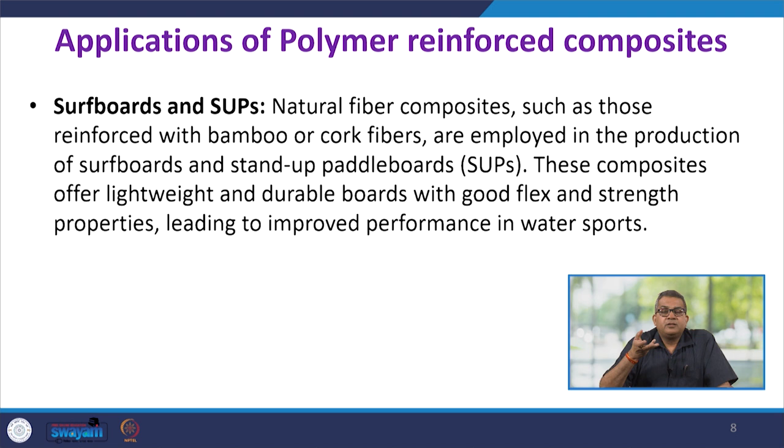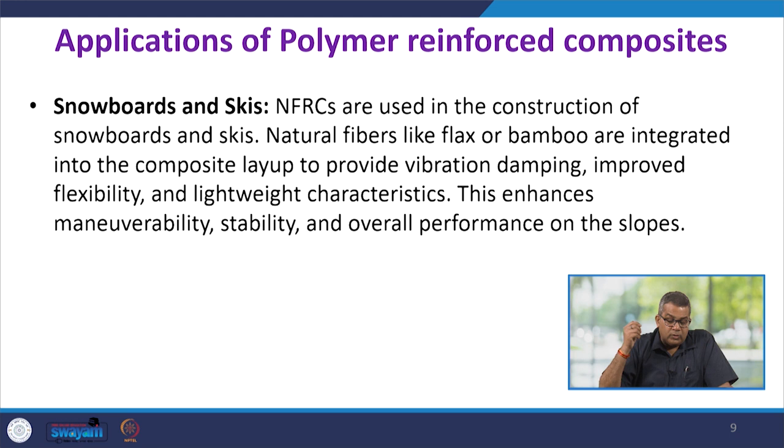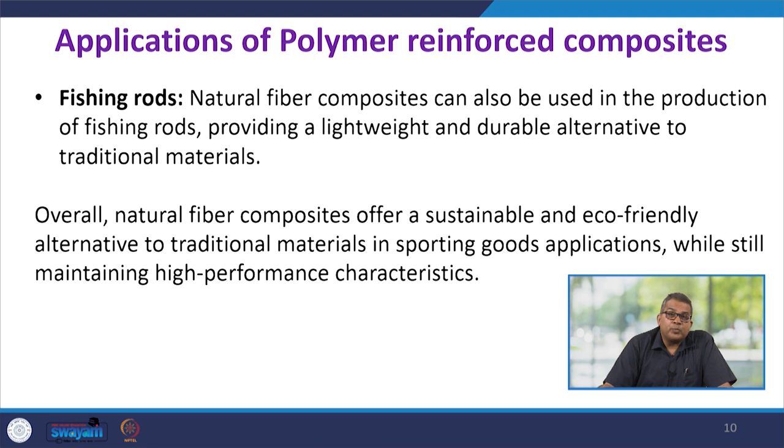For snowboards and skis, NFRCs are used in their construction. Natural fibers like flax and bamboo are integrated into the composite layup to provide vibration damping, improved flexibility, and lightweight characteristics. This enhances maneuverability, stability, and overall performance on the slopes, where special slopey character and specific properties are required.